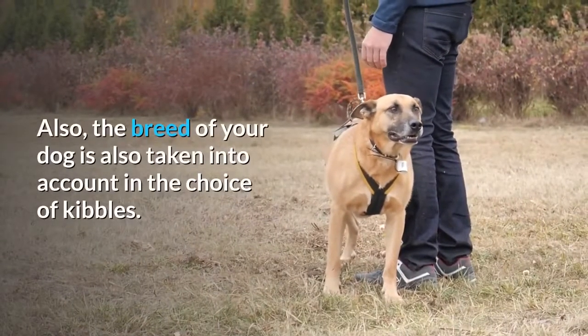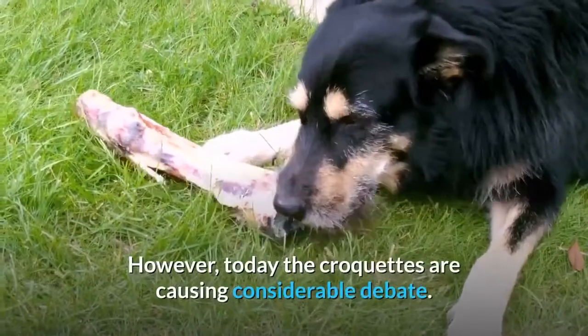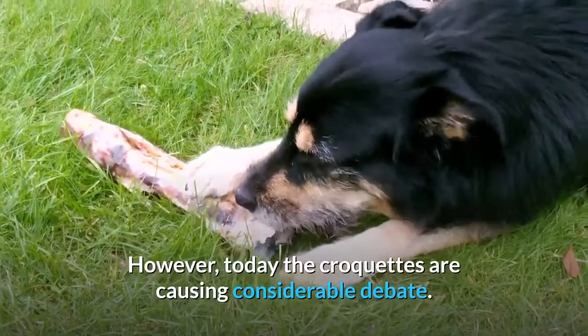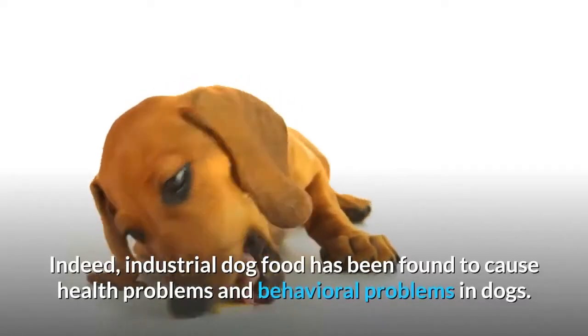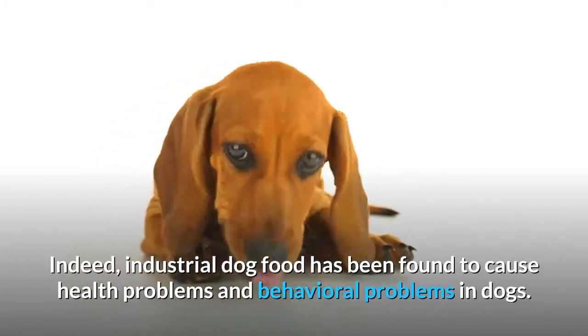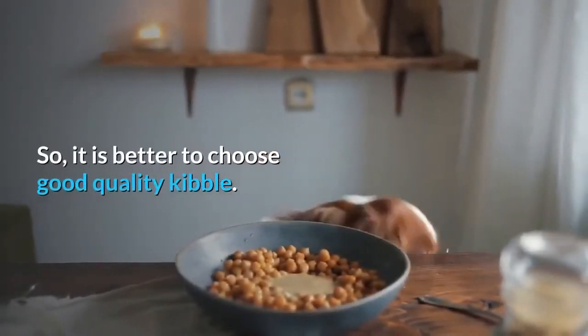Also, the breed of your dog is taken into account in the choice of kibbles. However, croquettes are causing considerable debate today, as industrial dog food has been found to cause health problems and behavioral problems in dogs. So it is better to choose good quality kibble.